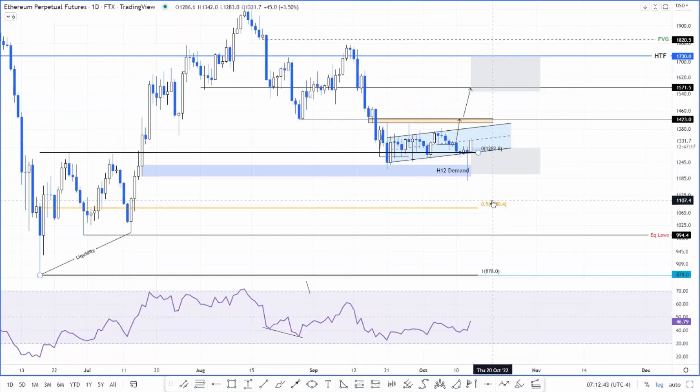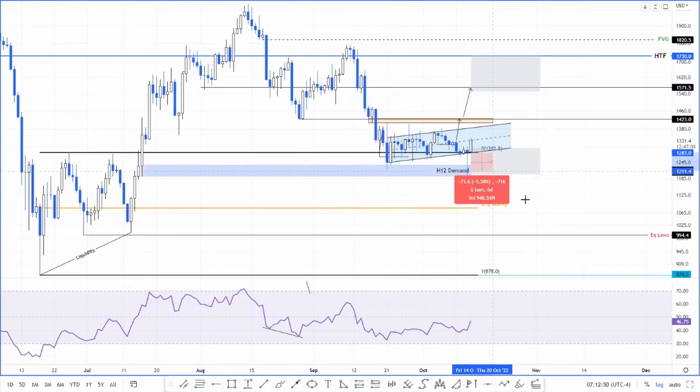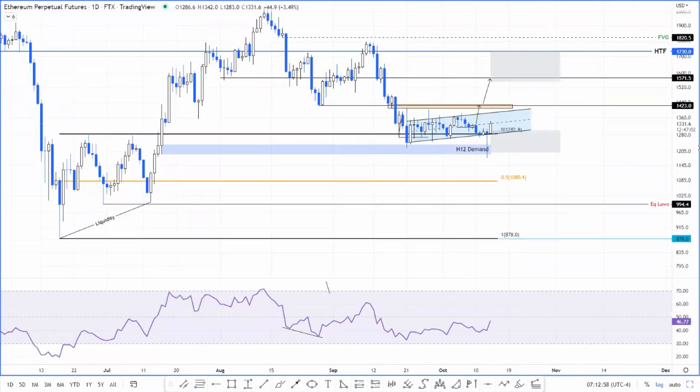But if you consider the whole leg extending all the way from September 11th, you're looking at roughly a 30% drop, and if you look at a 30% drop from here, you would basically get Ethereum price to go down to the June 18th low. That is unlikely unless we get some kind of confirmation from Bitcoin, but until we get that confirmation of a bearish move, I think Ethereum price is still going to remain stuck between $14.23 and $12.82.